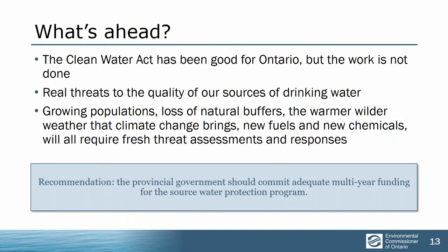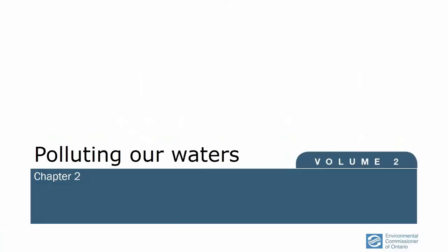Looking ahead, the Clean Water Act was a good law and it's been good for Ontarians, but we just can't sit on our hands. The threats are growing — population growth increases new threats, climate change increases threats, the loss of natural buffers makes watercourses more vulnerable, and there are new fuels and new chemicals all the time. I think it will be a very big risk for the province to turn its back on this program. That's municipal sources of drinking water — maybe 1% of Ontario's water — what about the other 99%? Is it protected?